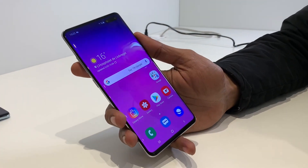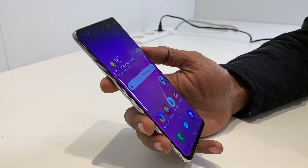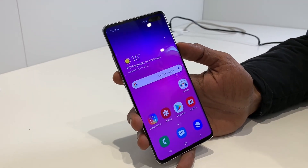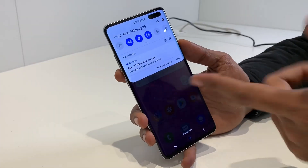It has a 4500mAh battery. The price of this phone — the S10 5G price — has not yet been announced in India, but it sits at the top end of the top end.